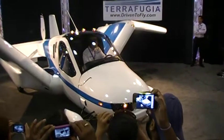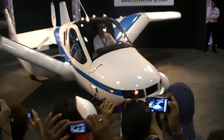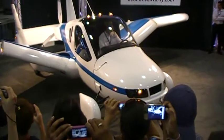While you're in the air, you're going to be able to go about 450 miles on one tank of 91-octane unleaded autogas. On the ground, you're able to do highway speeds very comfortably.